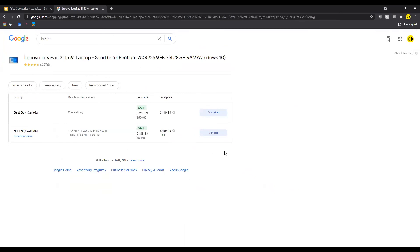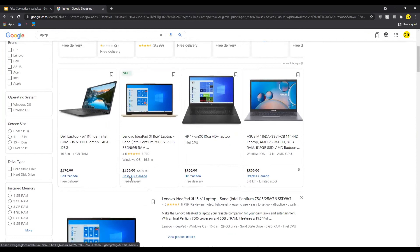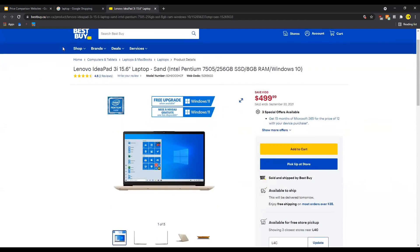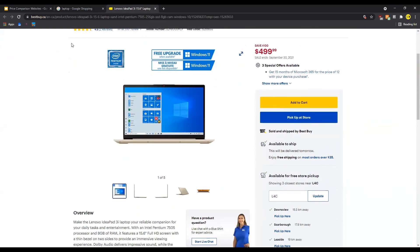If I'm interested in getting this computer, all I have to do is click here and that link will bring me to the provider or whoever is selling. Best Buy is selling this computer, so I've been redirected to their website where I can continue to make my purchase through their order platform. And that's it for a quick summary on how to use online shopping.